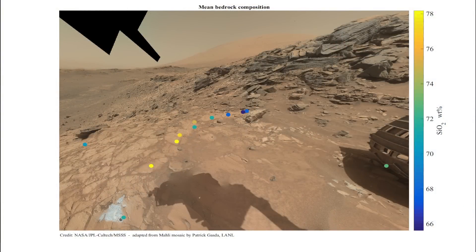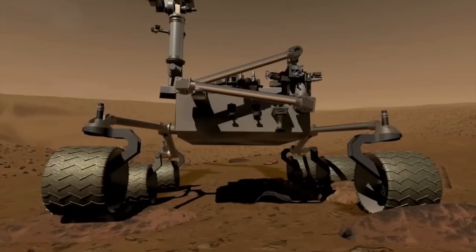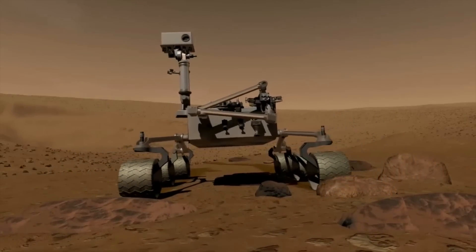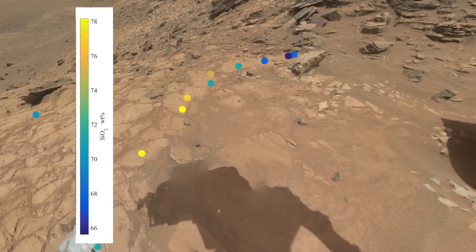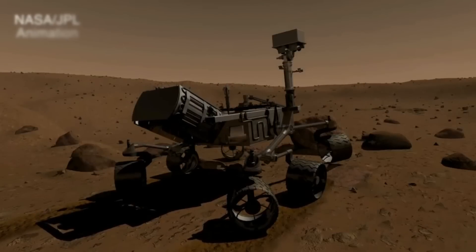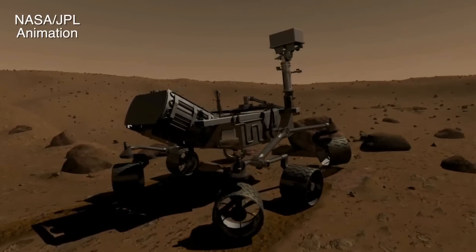So when we got the data down, that's actually when we did one of the very rare backtracks to investigate this very high silica. We don't really have the full understanding yet of what this means, but on Earth all the environments where we find this kind of high silica all require some kind of water activity. And often it's also a very nice environment to find at least microbial life.